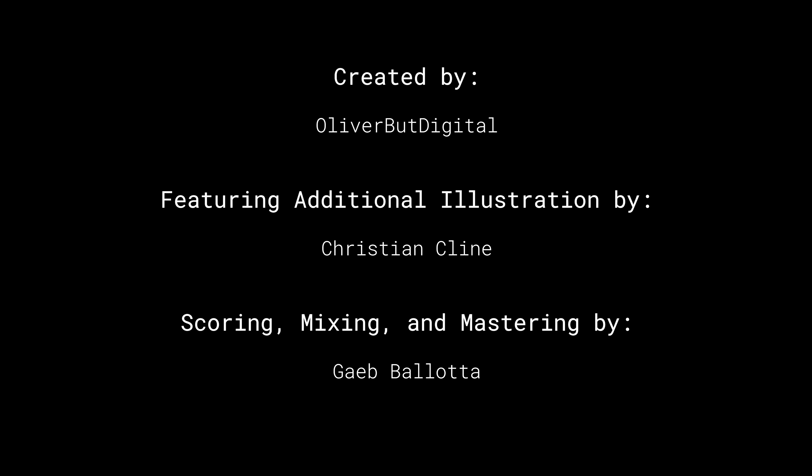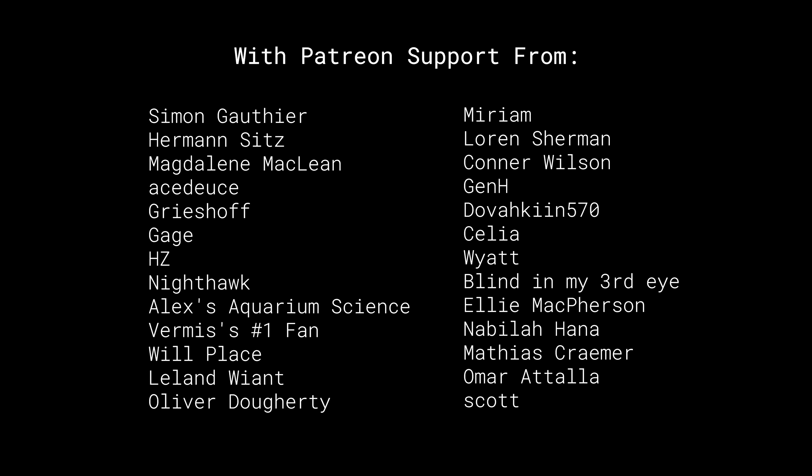Thank you for watching this episode of The Isla Project. If you're interested in supporting the show, please consider joining the Patreon, where you can get behind-the-scenes access to its production. A huge thank you to everyone who is already a member. Until next time.